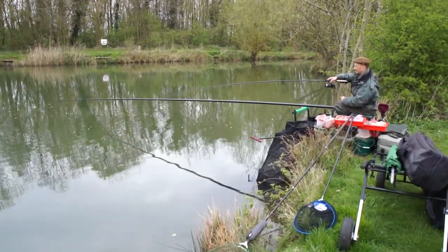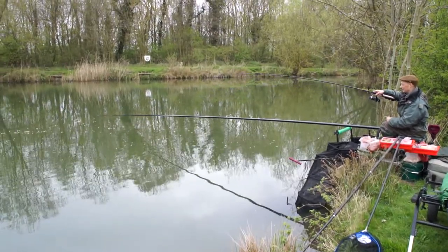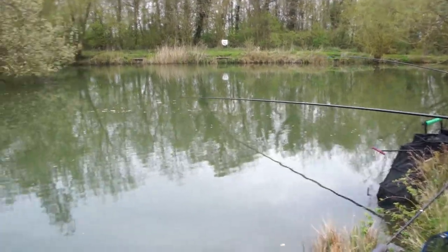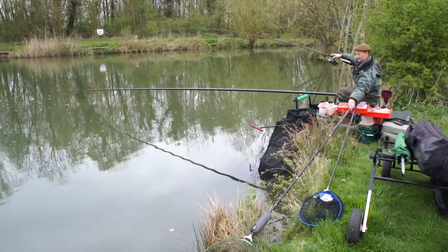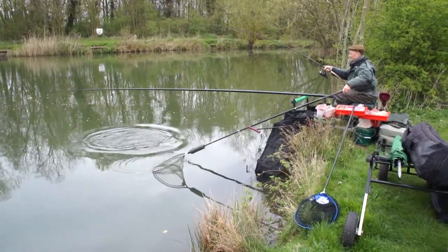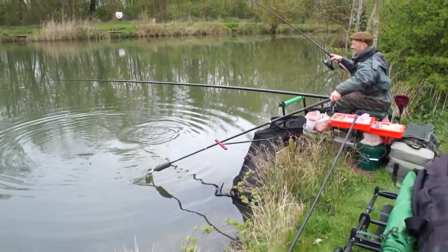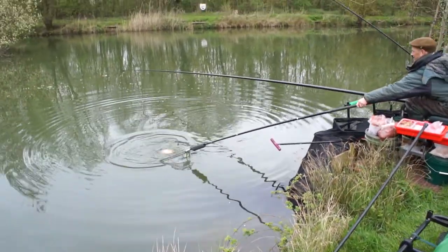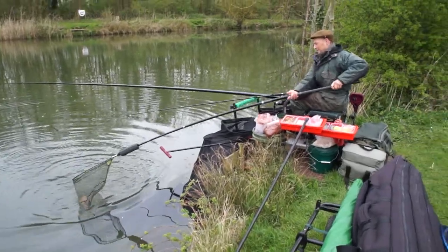They haven't really kicked in just yet as the water's still cold. As the water warms up, their systems will kick in and they'll be twice as aggressive, but it's still very good fishing. It's still rather cool at the moment. Yeah, it definitely looks like a common to me.